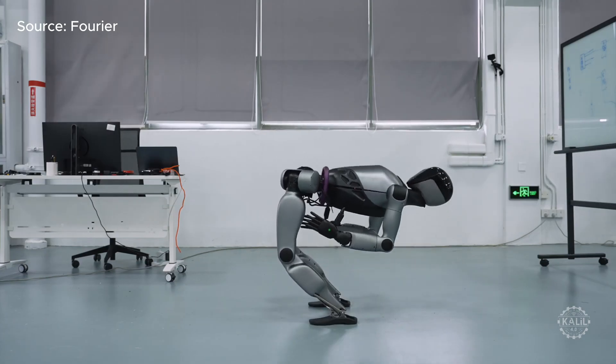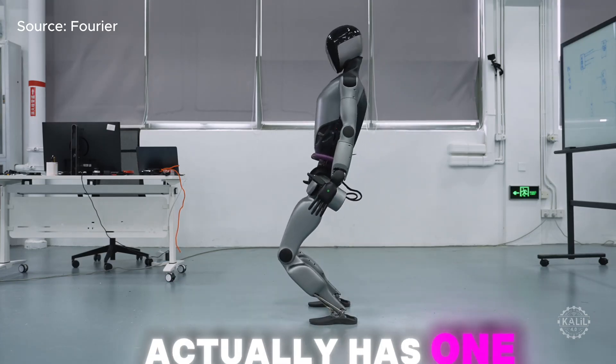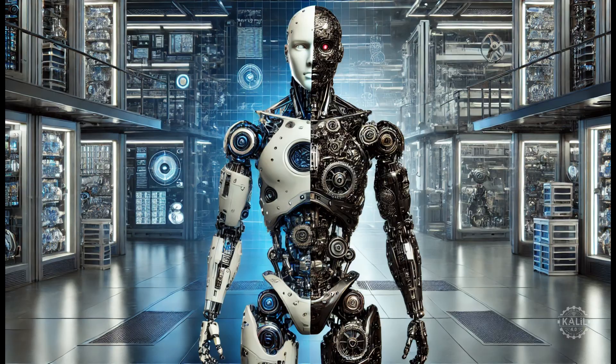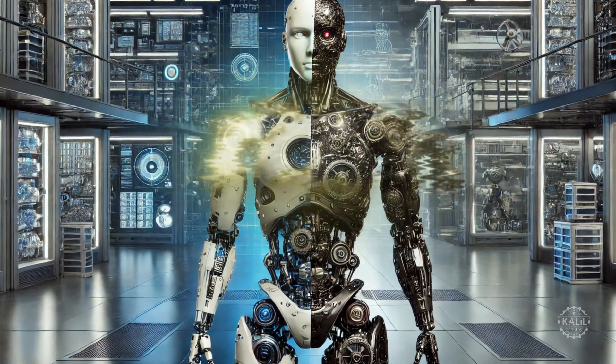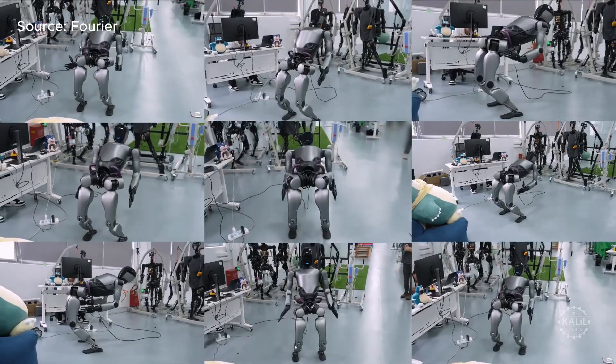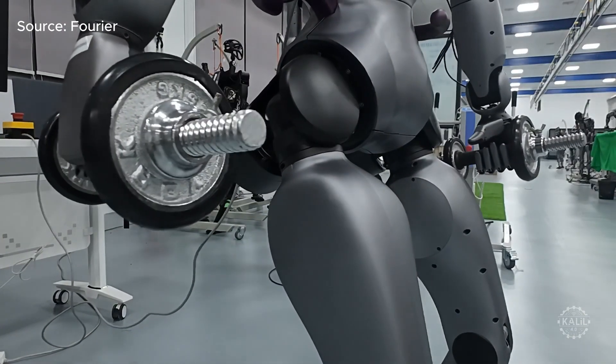Compared to the GR1, Fourier's latest robot actually has one less degree of freedom. Humanoid robot designs strike a balance between complexity and practicality. With the reduction, the Gen 2 robot may have gained enhancements in strength, stability, or battery efficiency.